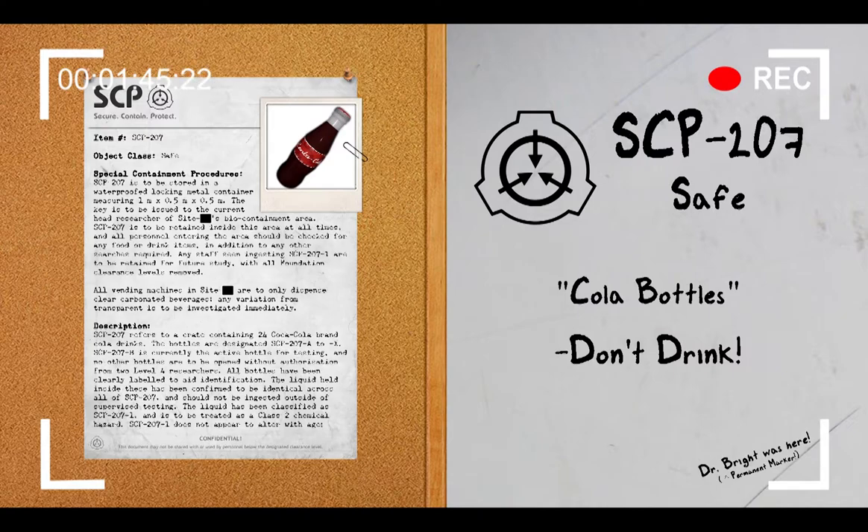SCP-207-1 does not appear to alter with age; however, the active testing bottle should have its protective cover kept on outside of removing liquid for testing. Mass spectroscopy and chemical tests have shown higher than usual concentrations of caffeine and sugars, both natural and artificial, along with SCP-207-1.